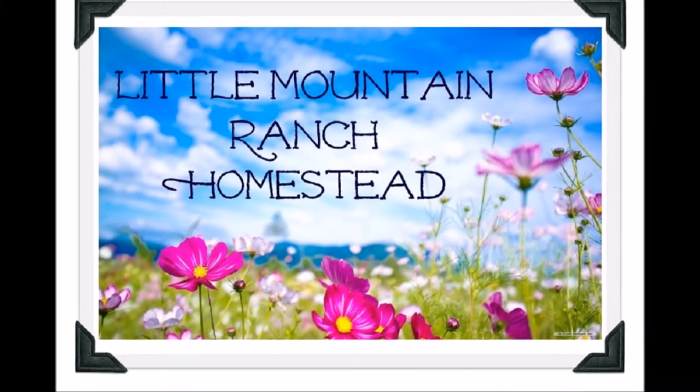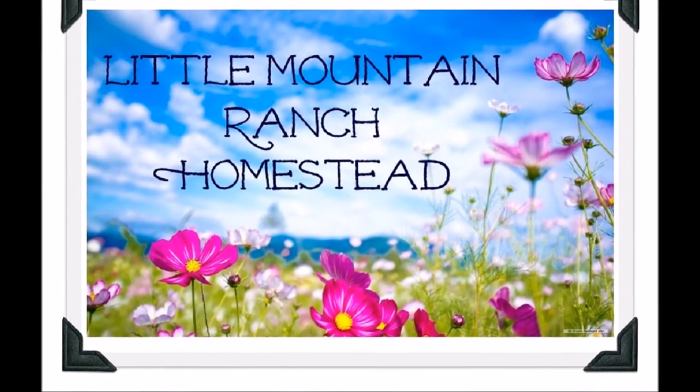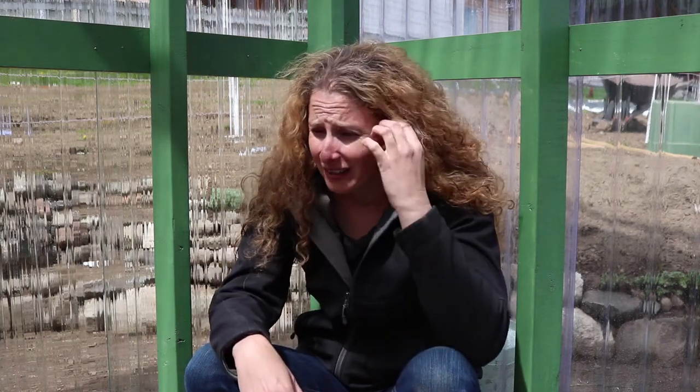Hey everybody, this is Chelsea from Little Mountain Ranch Homestead and today we finished the greenhouse. This has been a serious project, way bigger than we had planned. We planned to do just a little tiny greenhouse at the beginning and as we went along it just kept getting bigger and bigger and bigger, and now it's fantastic — it far surpasses anything I had anticipated.